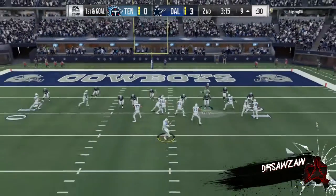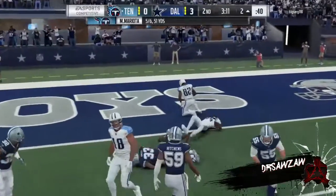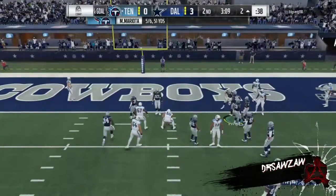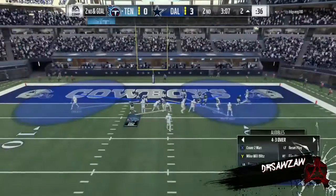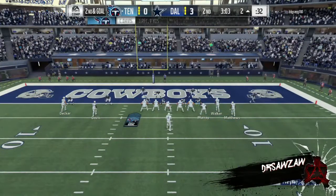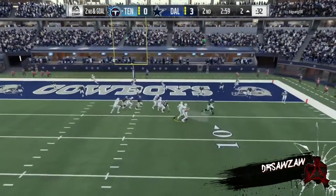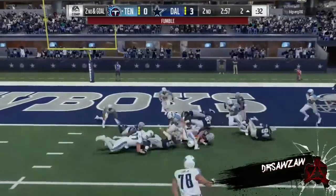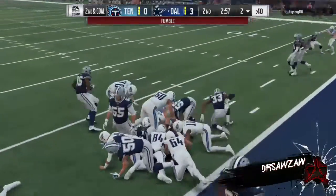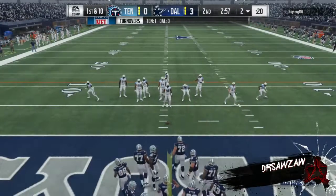We always talk about having to read defenses and how complicated that is. This was an excellent read — he read the pressure and got rid of the football before it even got to him for a nice gain. When they're blitzing like that, the running back is usually a good spot to go with the football. Without a doubt, because he's right in your sight line. But then he's fighting for the end zone, loses the football — it's out, picked up by the Cowboys for a big turnover in terms of field position.